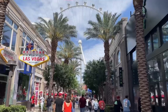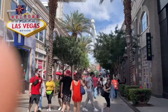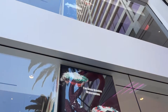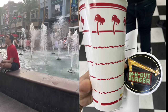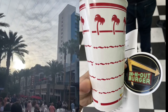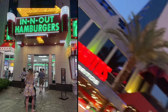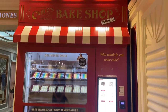For food options on the strip, this is an ideal location. I love the LINQ Promenade — there's all kinds of food right here next door, including this awesome sugar place where they have really good cocktails. Of course they have In-N-Out Burger — one of my favorite budget stops on the strip, right next to the Flamingo. They also have a really fun fountain show, and up there you'll see zip lines, so throughout the day you'll hear the zip line screamers. At night all the lights are on and it's really pretty to sit and look at the lights of the High Roller.